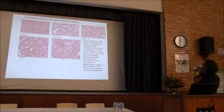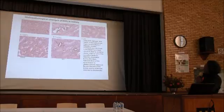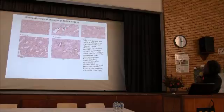This is the histopathological changes of the kidney. This is the normal kidney. We look at the diabetic kidney — there is necrosis and damage. We used staining to define the occurrence.